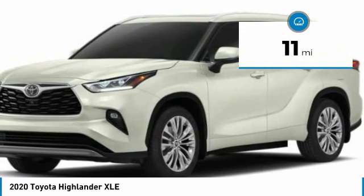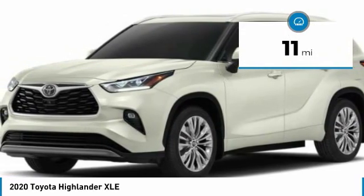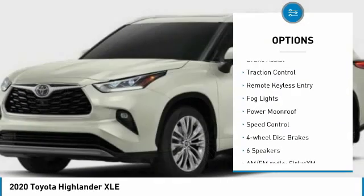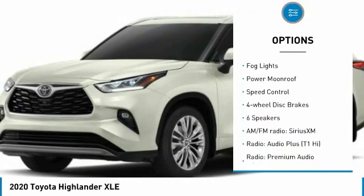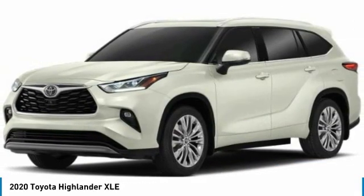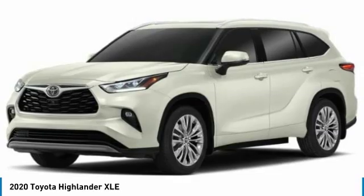This vehicle has less than 100 miles. Here are some of this vehicle's great options: electronic stability control, rear spoiler, power lift gate, brake assist, traction control, remote keyless entry, fog lights, power moonroof, speed control, and four-wheel disc brakes.